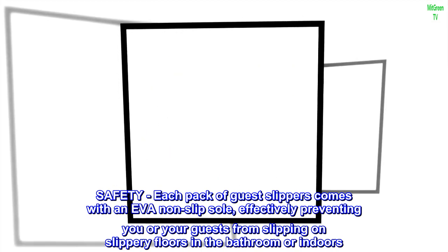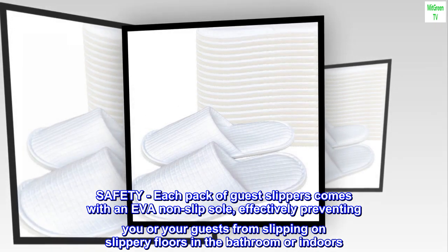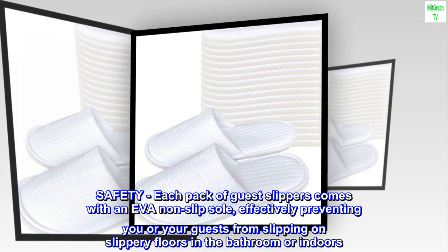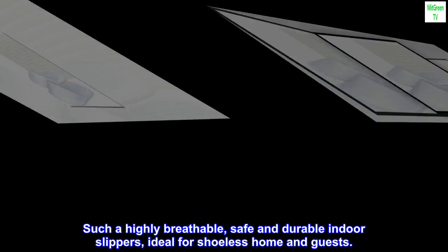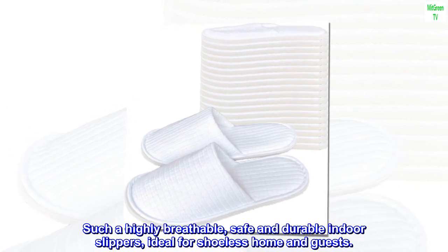Each pack of guest slippers comes with an EVA non-slip sole, effectively preventing you or your guests from slipping on slippery floors in the bathroom or indoors. These are highly breathable, safe and durable indoor slippers, ideal for shoeless homes and guests.